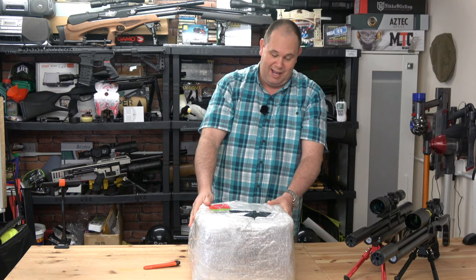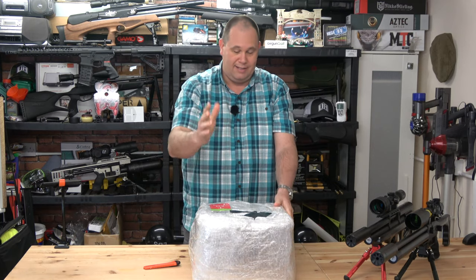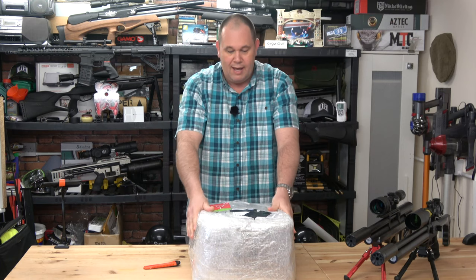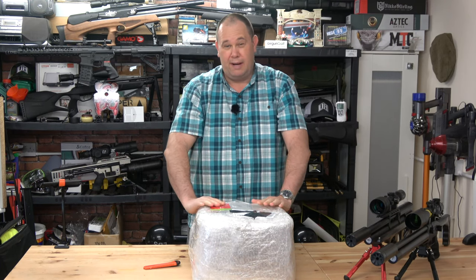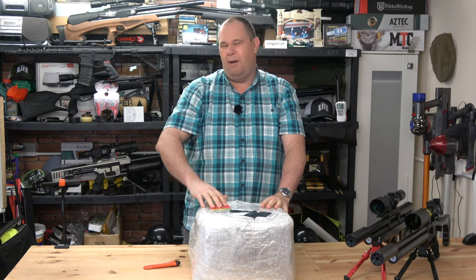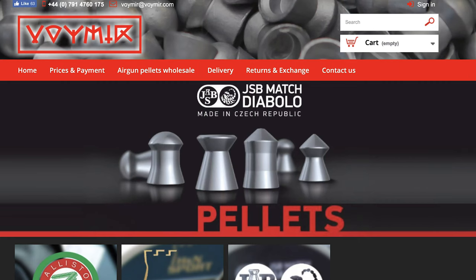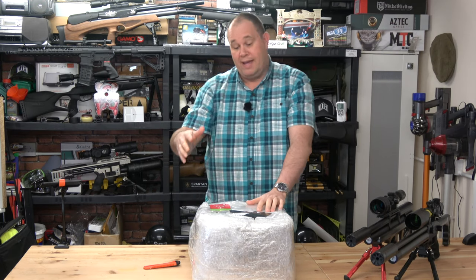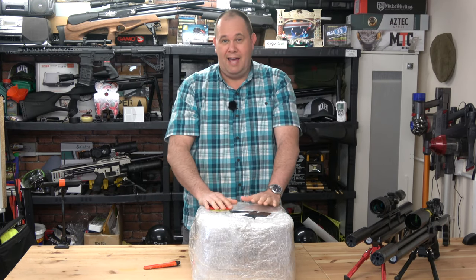I have no idea what's in here to be honest — it could be a box of sweets and chocolate. I literally haven't opened it yet; I've waited until I could start filming. I normally buy my pellets from a place called Voyeur — I'll put a link on the screen — which I know sounds completely wrong in this day and age.